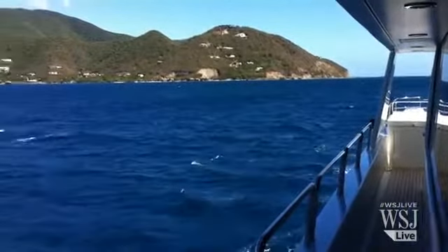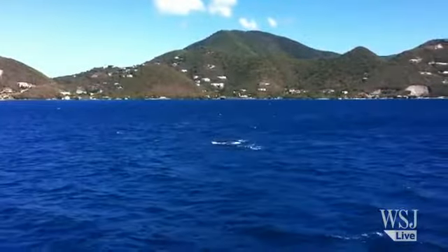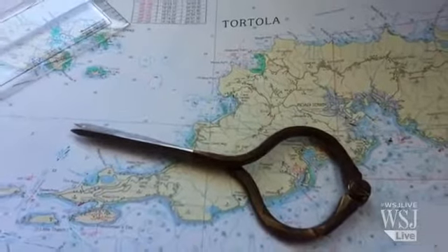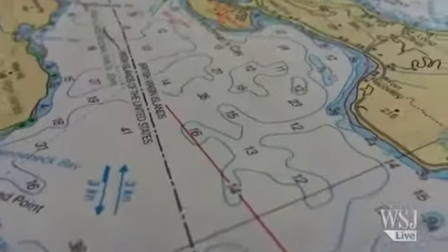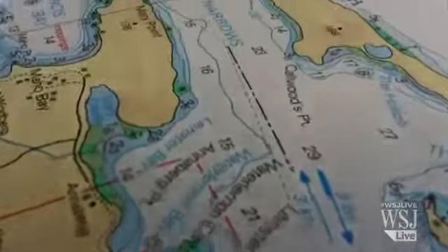We had a seven-day charter in Tortola. Because the boat's for sale, we're headed back to the mainland to put it in the Miami Boat Show. We're going to leave tomorrow morning pretty much at sunrise — it's a four-day passage, 1,150 miles, and we'll be doing 12 knots. We're leaving the Virgin Islands, going south of Puerto Rico, up through the Ronda Passage, over the top of Hispaniola, over the top of Cuba, through the old Bahama Channel, and up into Florida.